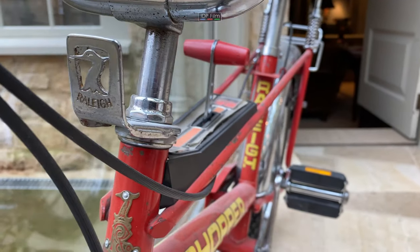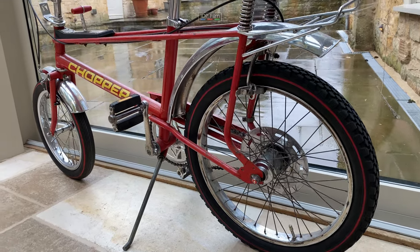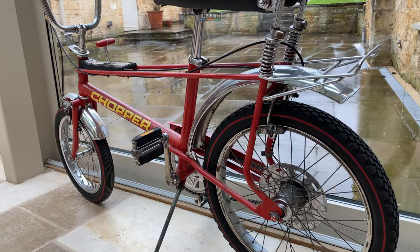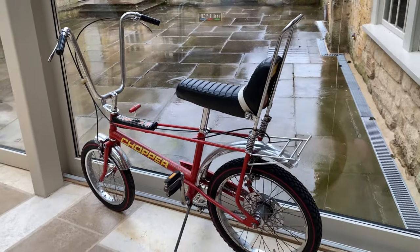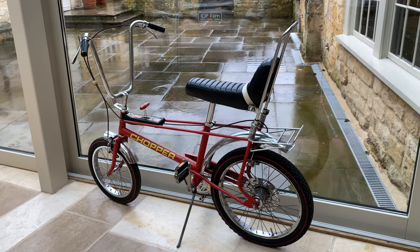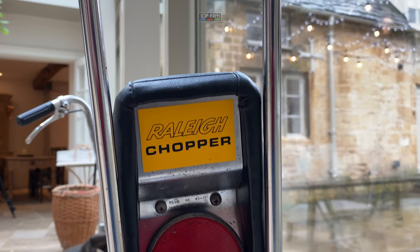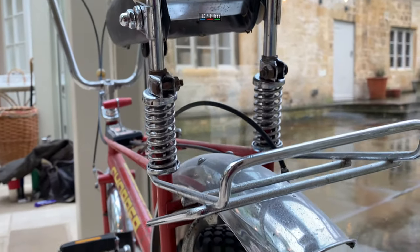In production they made roughly one and a half million Chopper bikes. They also did a Mark III that came out in 2004, 2005. The Mark III, instead of a steel frame, they did it with an aluminium frame — that was the Mark III.